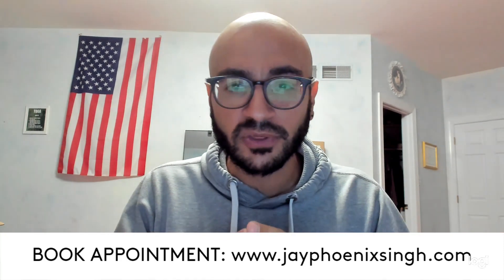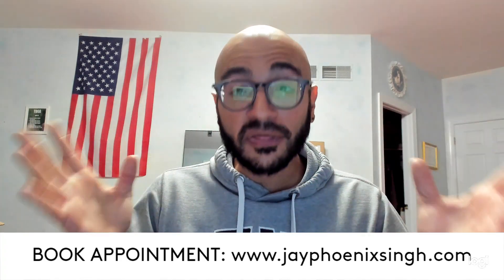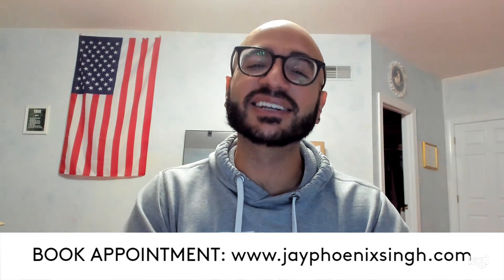Those are the five big green flags. I know this video is a little longer than the red flag video, but these are very important things people usually don't talk about. I want to promote the things that will help you get in, not just the negatives. I appreciate you all watching. Book a session at www.jphoenixing.com. God bless, have a great day, talk to you soon.